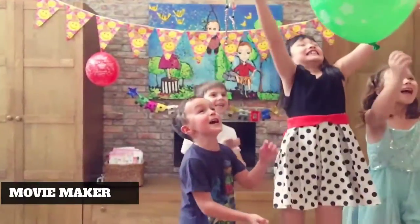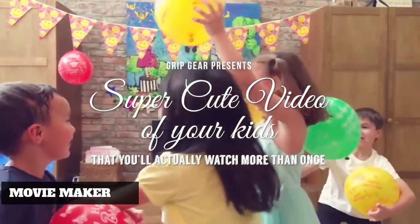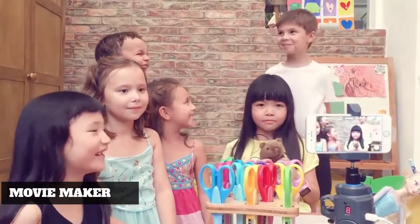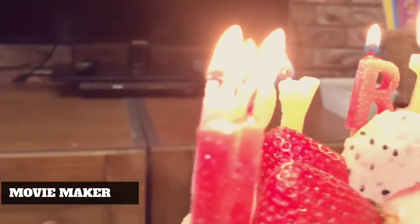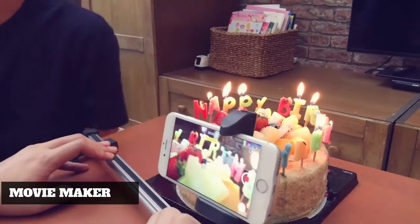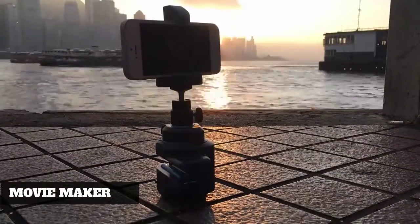Final stop: your niece's sixth birthday party. The Grip Gear Movie Maker enables you to create something that stands out — something you'll want to share and people will want to watch. Twenty years from now you'll play this at her wedding and bring down the house. And that's it — another day in the life, captured by the Grip Gear Movie Maker.